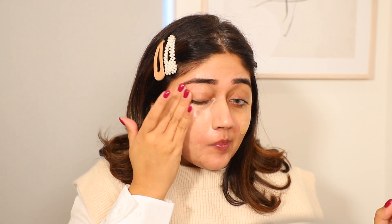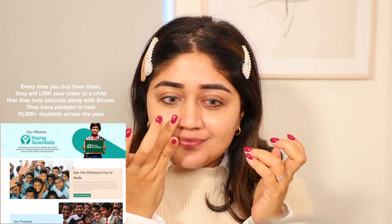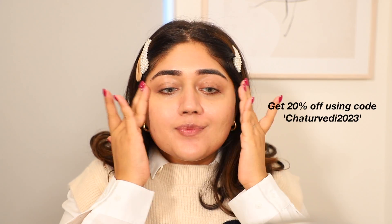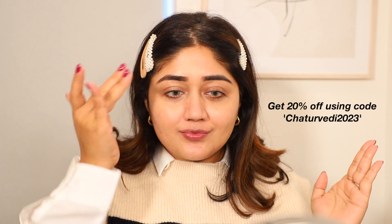I will then go in with a concealer later for areas like the under eyes and any acne spots for higher coverage. It also has SPF 30 — added bonus. It is fragrance-free and priced affordably at $3.99. It would be great to see a few more shades; right now it comes in one universal shade. I've been enjoying a lot of products from The Derma Co — they are affordable and effective. I also have a code to get you 20% off — please check the description box below.